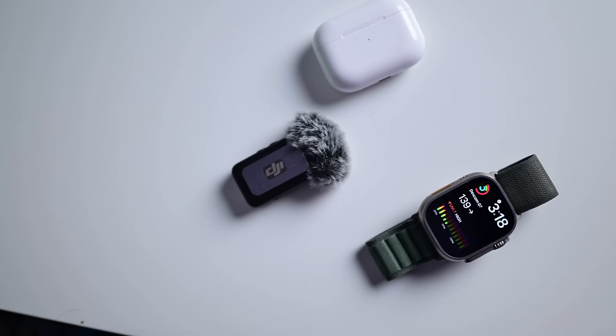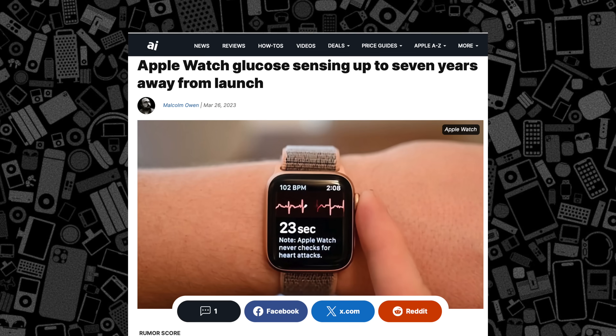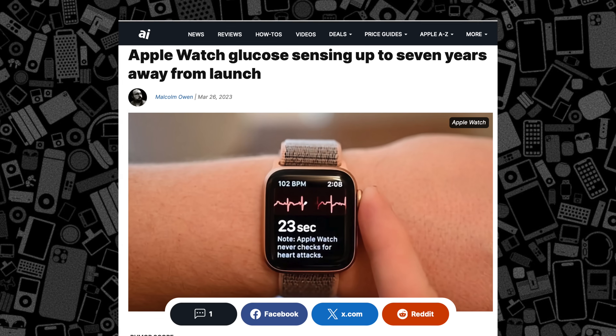Apple Watch just got support for monitoring blood sugar, but it doesn't come from Apple. Here's what's newly available and when Apple may officially participate. It's been long rumored that the Cupertino-based company would be adding native, non-invasive blood glucose monitoring to Apple Watch.